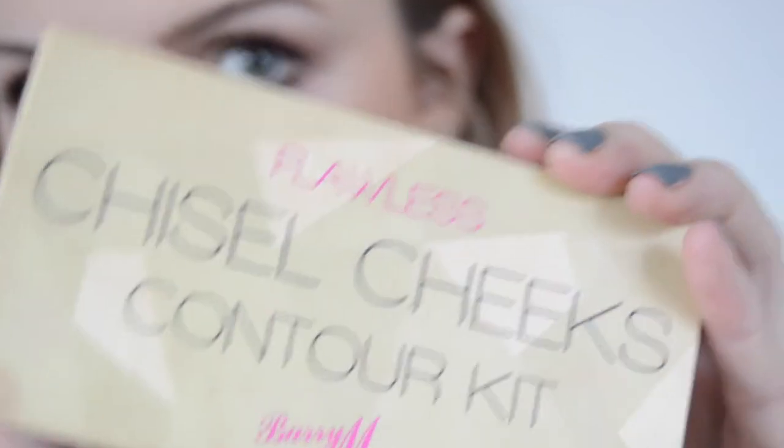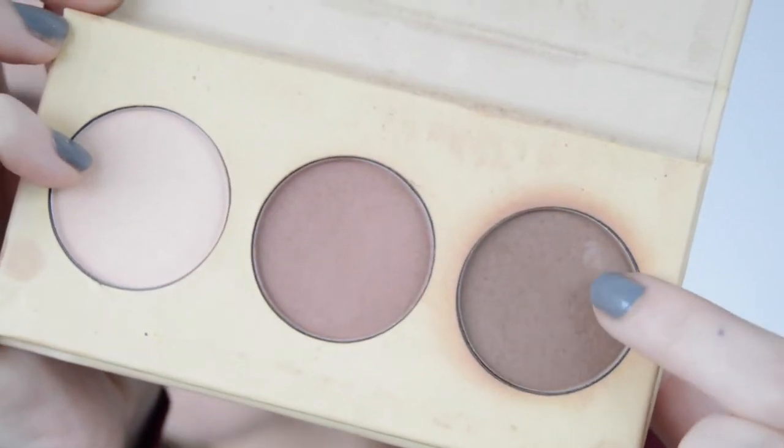Then I'll be using the Barry M Chiseled Cheeks Contour Kit, taking the end contour shade just to slightly contour my cheekbones and the top of my forehead and down the bridge of my nose. I'm also taking my concealer and tidying up that contour a bit and then blending it out on my beauty blender. Then I'll be setting it with the powder I used earlier to set underneath my eyes and the rest of my face, just because these are the areas that my makeup seems to rub off first.